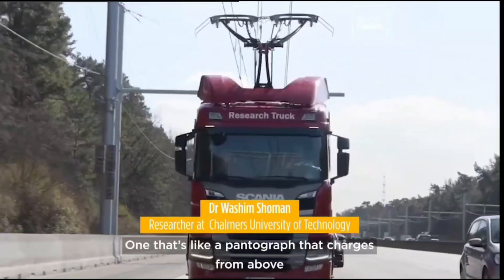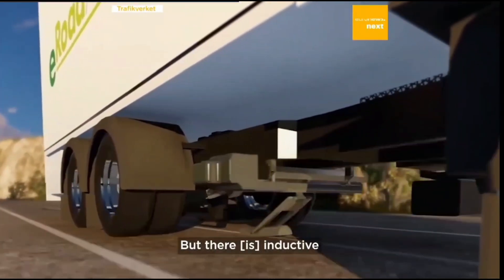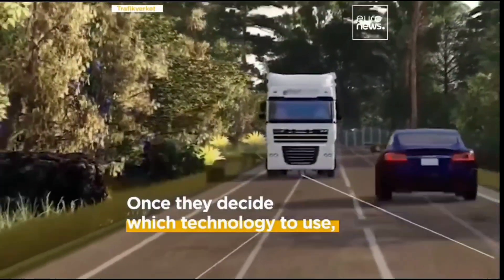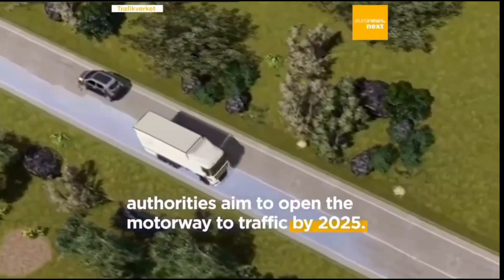The inductive charging system uses special equipment buried underneath the road that sends electricity to a coil in the electric vehicle. The coil in the vehicle then uses that electricity to charge the battery. In 2020, Trafikverket built a wireless electric road for heavy trucks and buses in the island city of Visby.